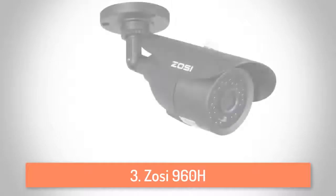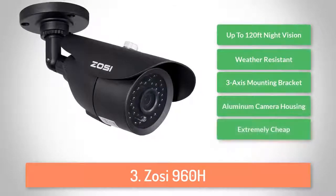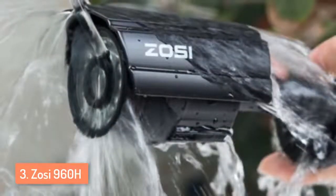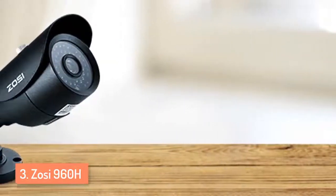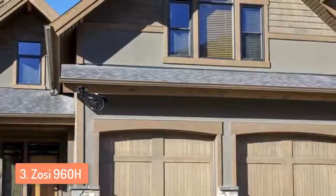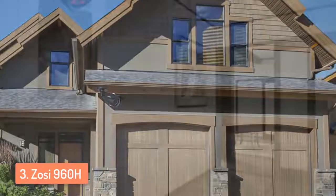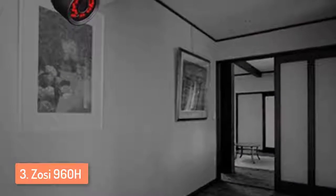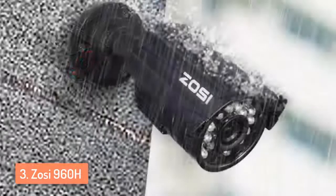At number 3 we have the ZOSI 960H. The ZOSI 960H gained a lot of attention after people realized what you can get for an extremely cheap price. This camera might actually be one of the cheapest cameras on the market for this category — you definitely get more than what you pay for. It has a very wide viewing angle which might even be too wide for some people. The ZOSI security camera is designed with 42 infrared LEDs and is capable of capturing a clear picture for up to 110 feet at night. It's also waterproof and very durable. Most cameras in this price range are made of cheap plastic, but the ZOSI 960H seems to be very durable and vandal resistant considering the price.